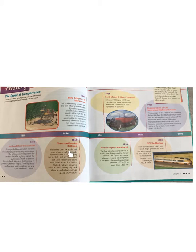1869 — Transcontinental Railroad. After more than six and a half years of work, railroad tracks from each side of the country met in Utah, just north of the Great Salt Lake. Passengers could now travel across the United States by steam-powered trains. A cross-country trip took about a week at an average speed of 30 km per hour.